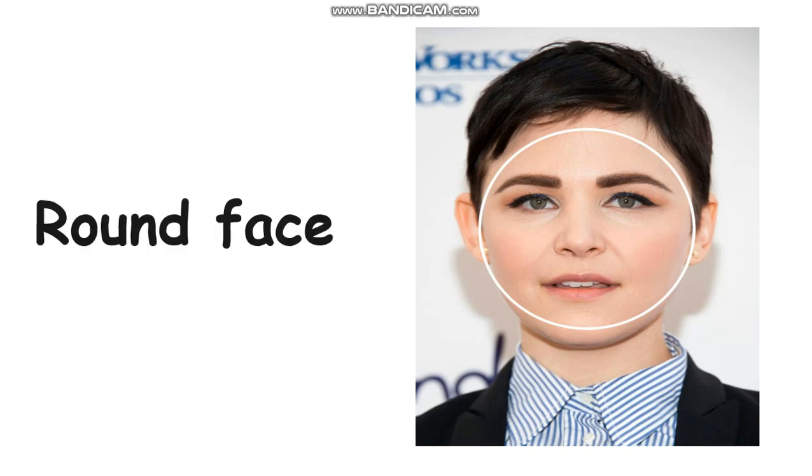How does her face look like? You see the circle? Yes, very good — her face is round. She has a round face. Can you spell round face, everyone? R-O-U-N-D F-A-C-E. Round face.